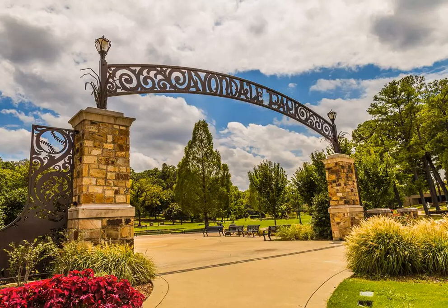Highlights include a scenic lake, duck pond, a manicured rose garden and gazebo, tennis courts, playgrounds, walking paths, and baseball and softball fields.